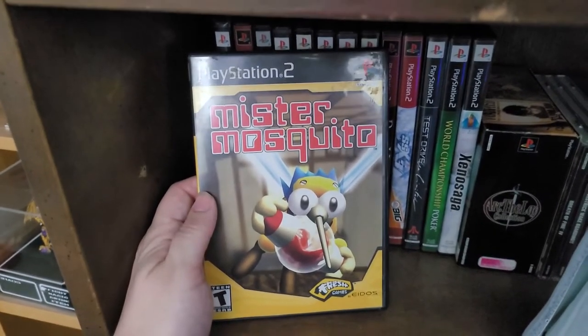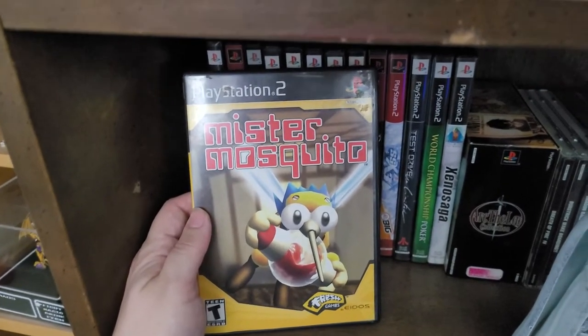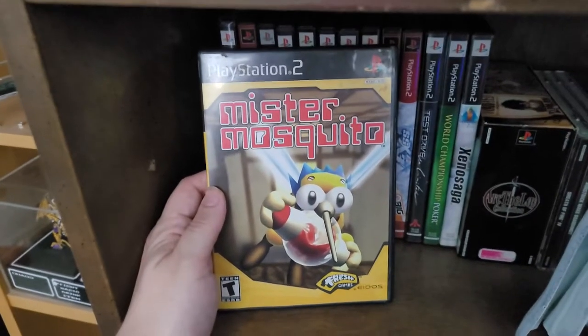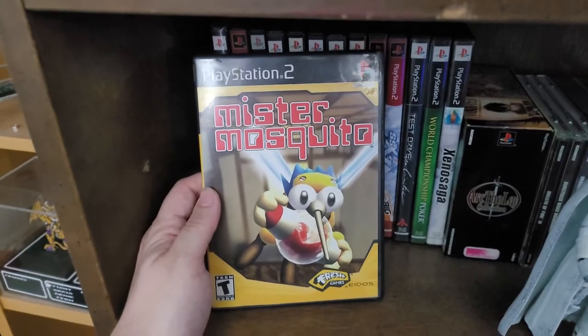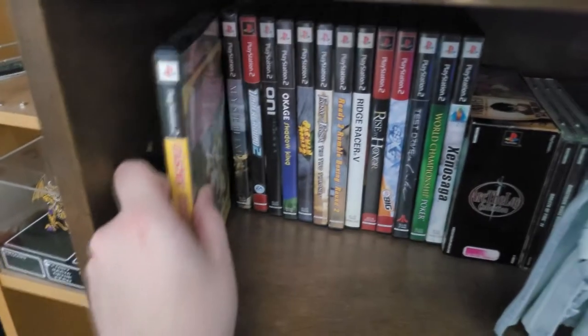But when I bought it, this was maybe like 7 to 12 bucks at the most. But in recent years, because of the way the collecting market is, this is now like a $90 game. And I just don't get it — like I understand supply and demand, but the demand for this game should not be as high as it is because it's pretty bad.